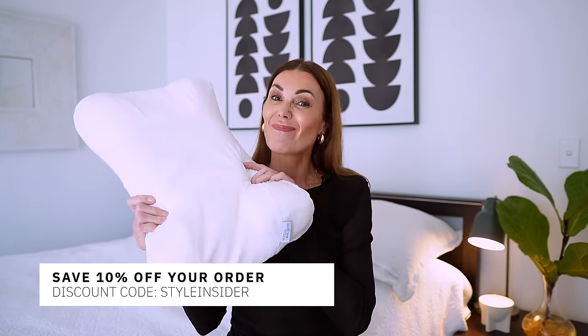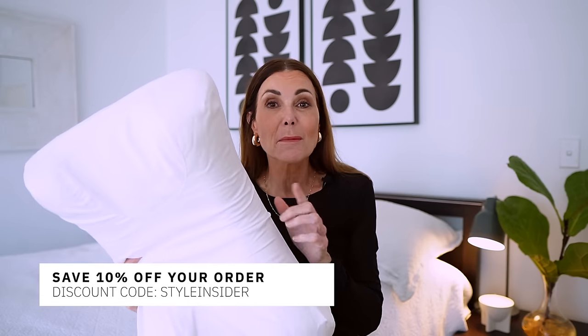I will leave a link to Sleep and Glow in the description box below — definitely take advantage of it. It also supports your neck and back, and it's a comfy pillow, which is a biggie for me. The last thing I want is to not be comfortable when I'm sleeping. It's comfy and it's also protecting my face, and I need all the help I can get these days.